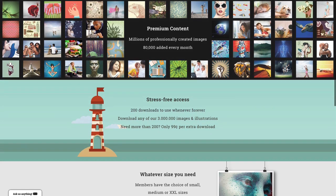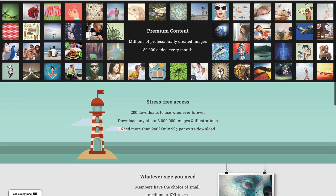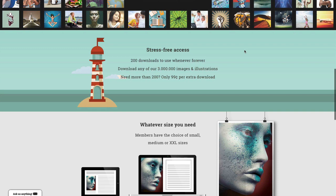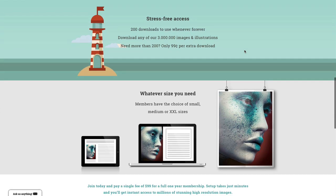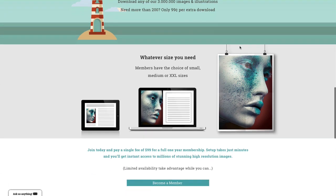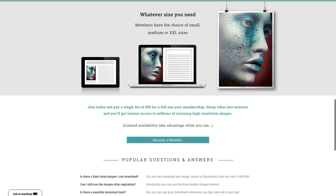There are three more reasons why you should join. We are adding 80,000 highly professionally created images every month to our collection, which means you get fresh content throughout the year. After your 200 image downloads, you can still get more downloads for just $0.99 per download, and you can re-download all your files without any extra charge while you are a member.